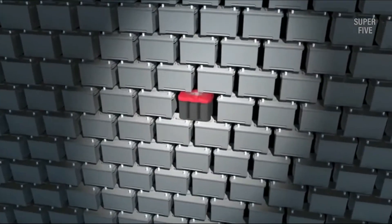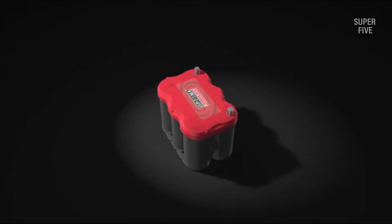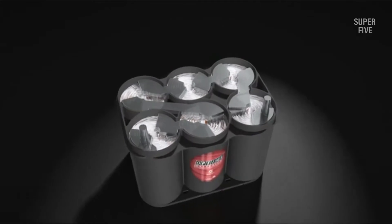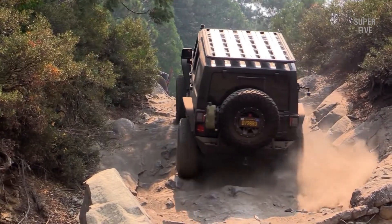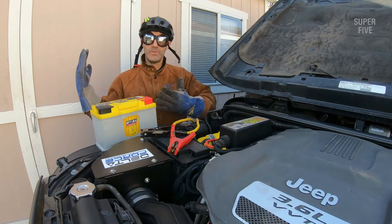Battery type: when it comes to trucks, almost every single experienced truck driver will recommend you to go with an AGM battery. These batteries have a built-in fiberglass separator that absorbs the electrolyte solution present inside the battery. In terms of performance, AGM batteries offer nearly five times faster charging speed along with almost double the performance battery backup.